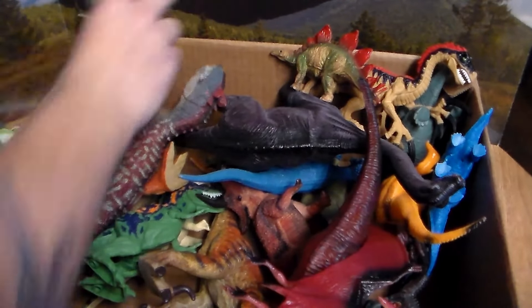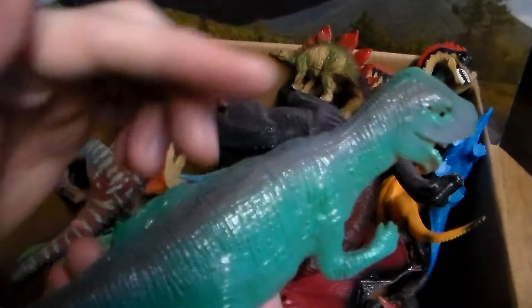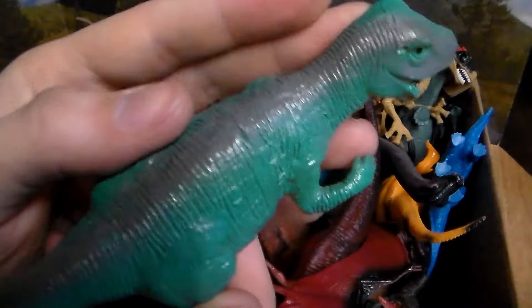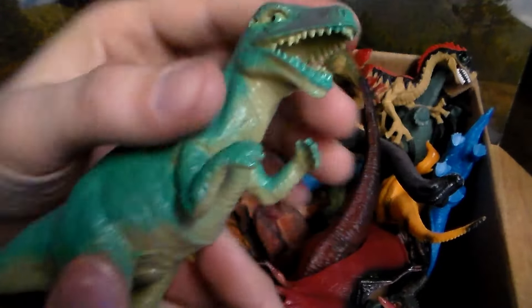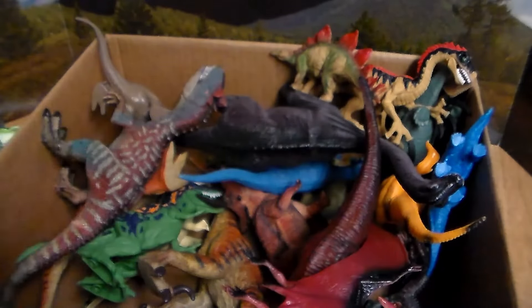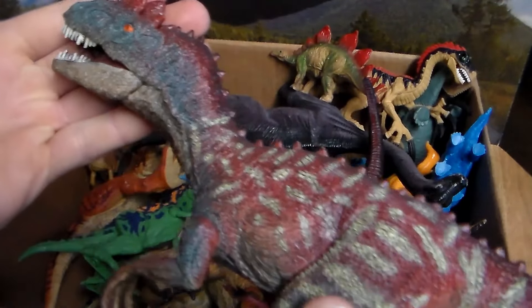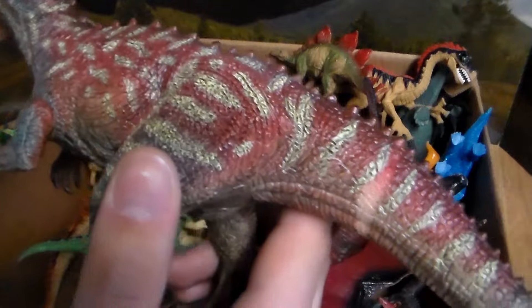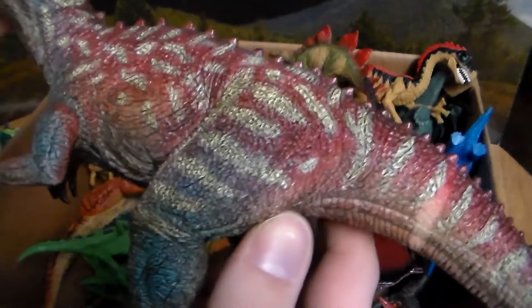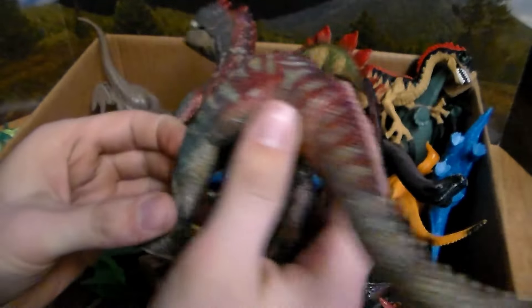Next up we have another awesome carnivore — this beautiful Allosaurus. Love the teal blue along with a little bit of gray on the back. Very cool dinosaur. Next up, speaking of Allosaurus, we have another beautiful one right here. This guy has so much different coloration — red, pink, blue, white, different colored patterns. Very beautiful and very terrifying Allosaurus as well.